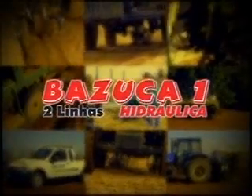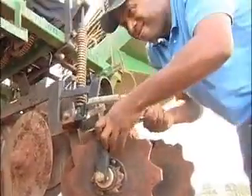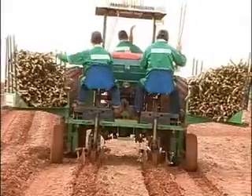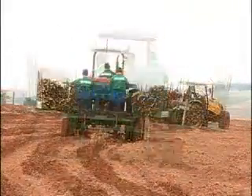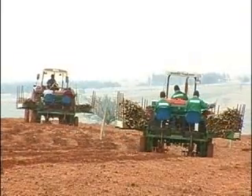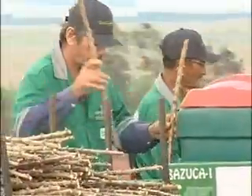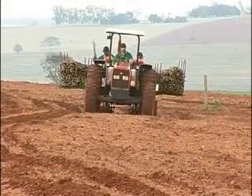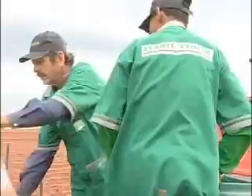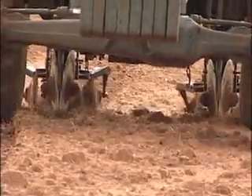The hydraulic cassava planter model Bazooka 2 rows has a strong structure, easy to adjust and to work. This machine was developed to fit small and medium lands. It requires a 60 HP tractor, planting from 5 to 7 hectares per day, needing only 3 workmen. Bazooka 2 rows comes equipped with a 1.5 cubic meter cassava reserve and also a plastic fertilizer hopper with 220 kg capacity, distributing either chemical or organic fertilizer.